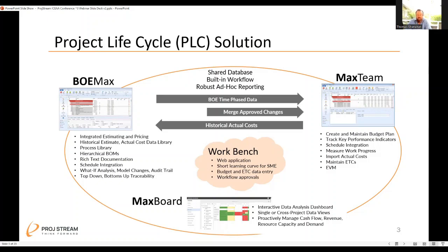We have a core cost estimating application called BOE Max. Max Team is the project execution module where you can track earned value and import actual costs. A key growth area has been the Workbench application where subject matter experts or functional estimators can go into a web application and enter their data, whether looking up historical actuals or inputting subject matter expert best judgment.